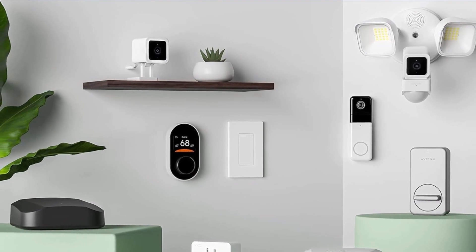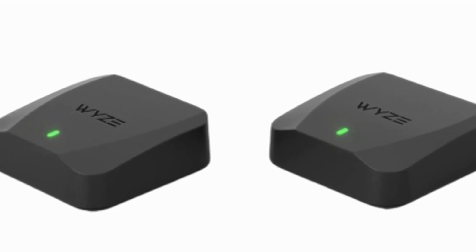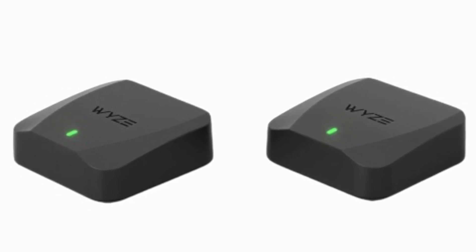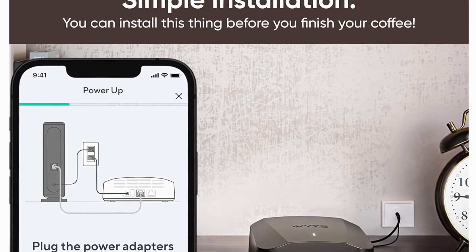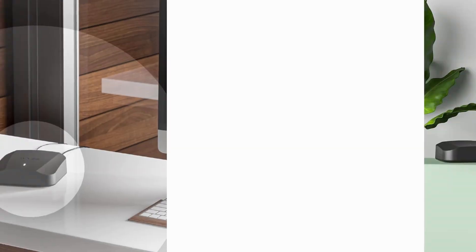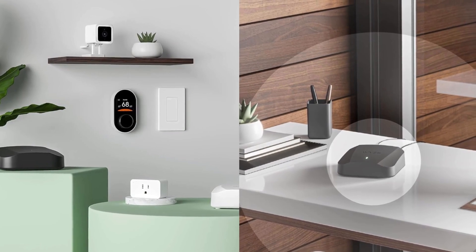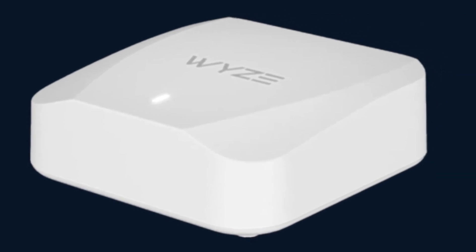With access to the new 6 GHz band for Wi-Fi 6E devices, you get lower latency across your network, even for non-Wi-Fi 6E devices. This router gets smarter over time — automatic updates keep your network safe and secure. The Wyze app is a game-changer: robust parental controls, device prioritization, speed tests, and even grouping devices by rooms and floors, all at your fingertips.